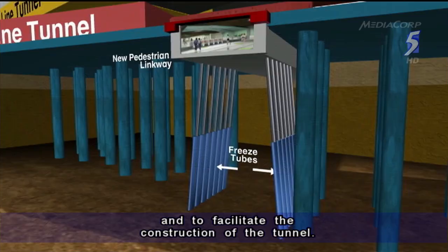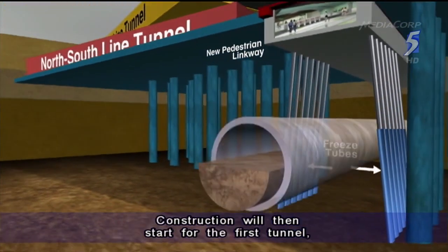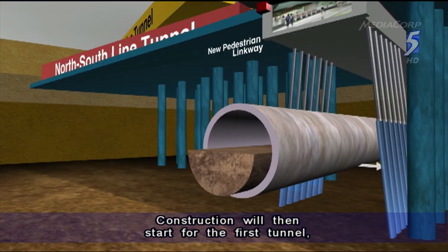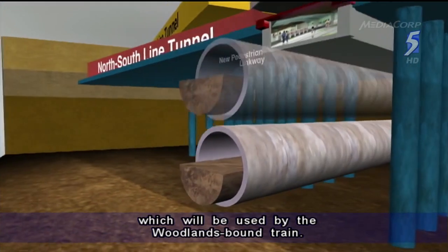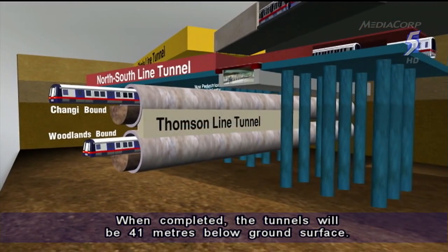This will prevent water from seeping in and weakening the soil. Construction will then start for the first tunnel, which will be used by the Woodlands-bound train, and finally the tunnel for the Changi-bound train. When completed, the tunnels will be 41 metres below ground surface.